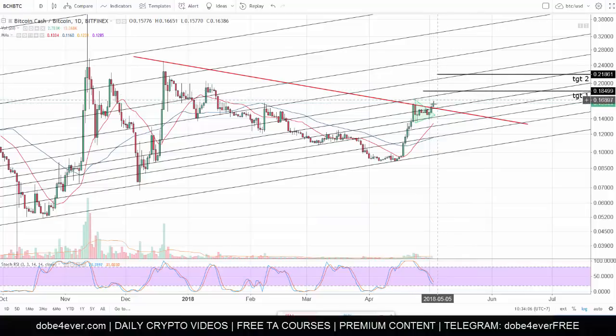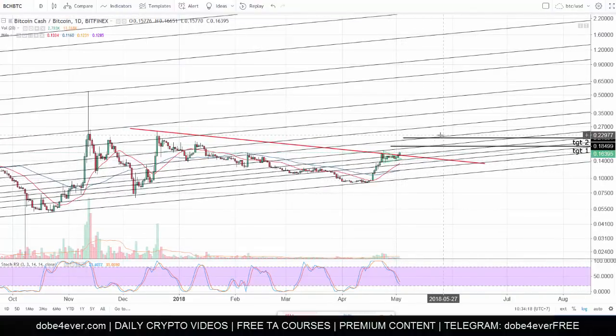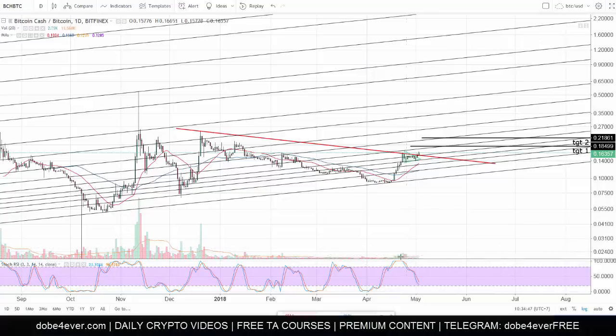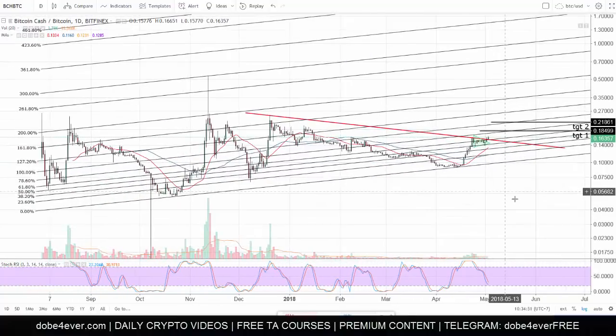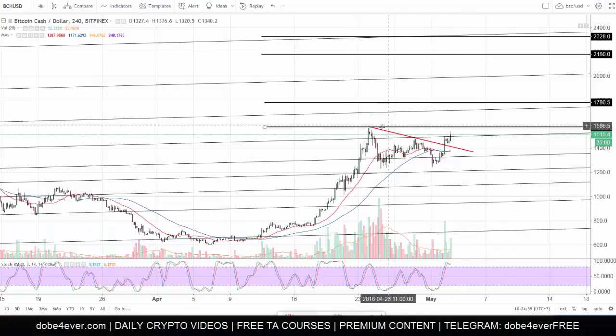I was expecting a little more retrace to get a better entry, but buying the breakout is just fine as well. Very bullish on Bitcoin Cash. These targets are only an orientation for me — to know where it might be stopping or pulling back a little bit. They're not targets to take profit or close the position. Ideally you'd wait until there's a bearish cross, no matter where that happens. Volume is growing here, so yeah, very bullish on Bitcoin Cash.